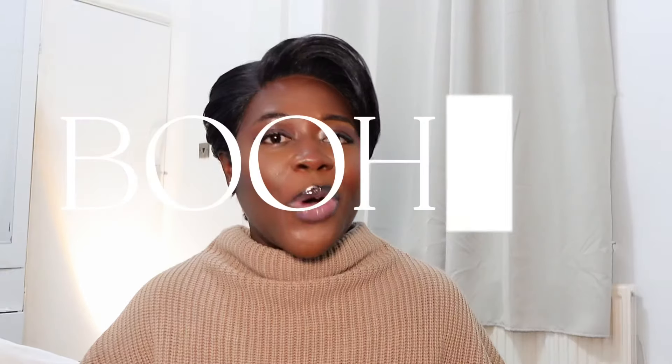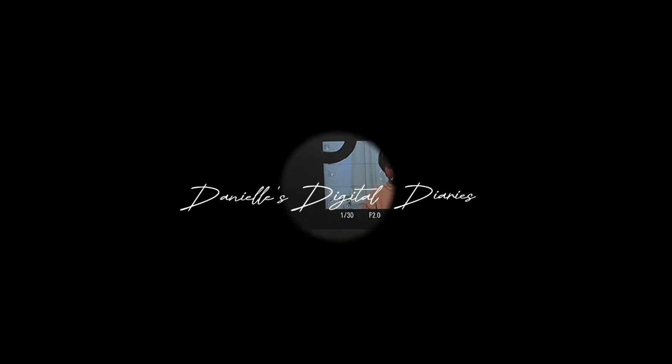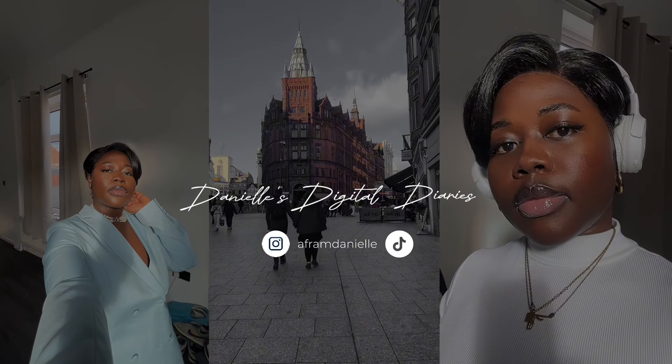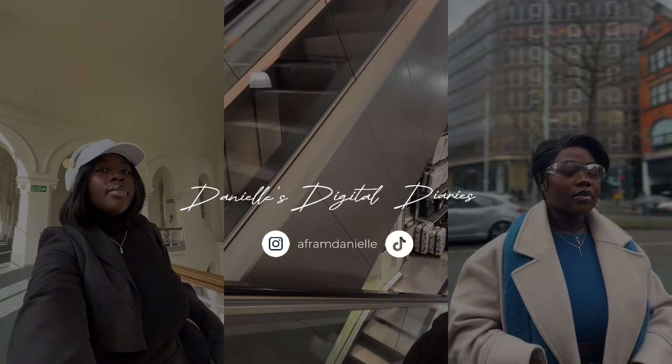I got a copy of my telephone — this is going to be a Boohoo haul! Hi darlings, it's Danielle here with another video. If you're already here, thank you so much for subscribing, and if you are new here, you are welcome to join the family.